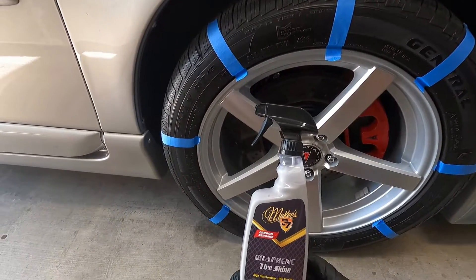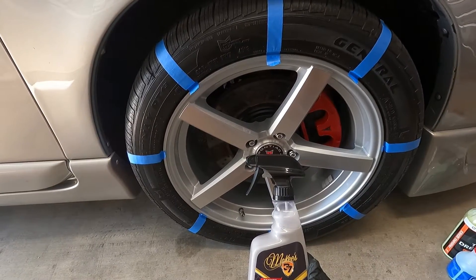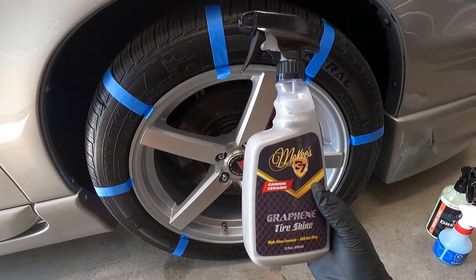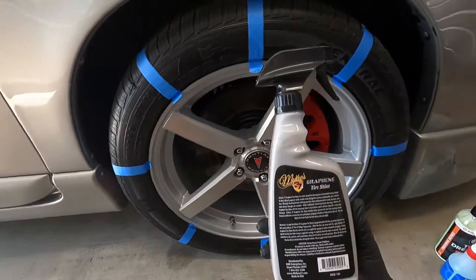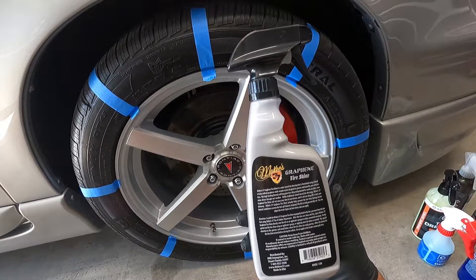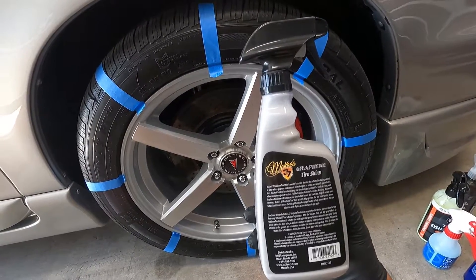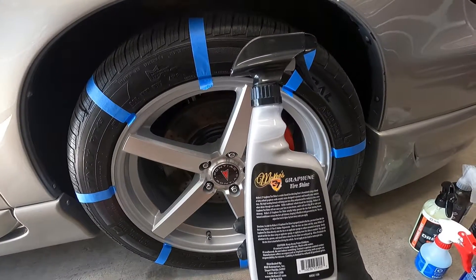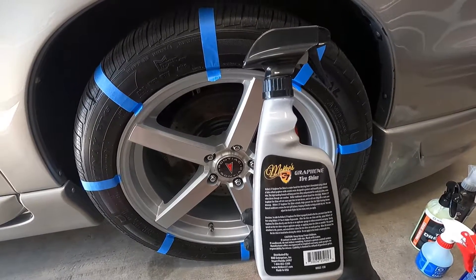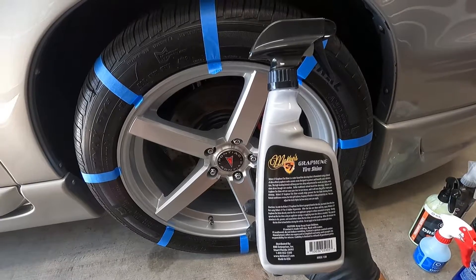The first product is the McKees 37 graphene tire shine — high gloss formula, will not sling. It's graphene oxide infused with ultra-refined graphene oxide and ceramic resins, designed to protect and beautify your vehicle's tires. The high bonding formula will keep your tires shiny and protected for weeks at a time, even in wet weather. Unlike traditional solvent-based tire dressings, McKees 37 graphene tire shine will not cause your tires to turn brown, will not sling off or stain your driveway.